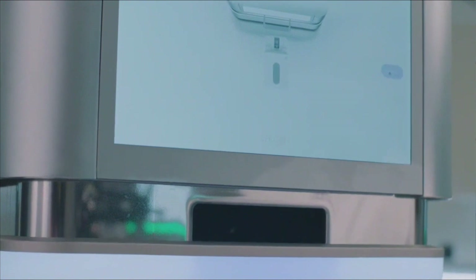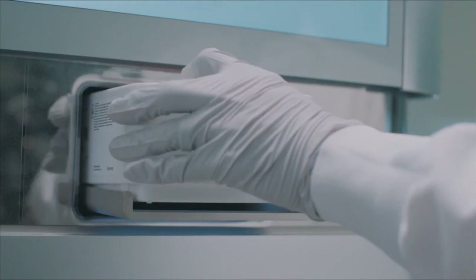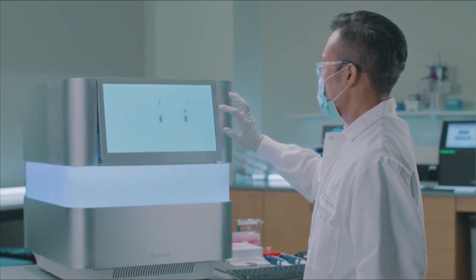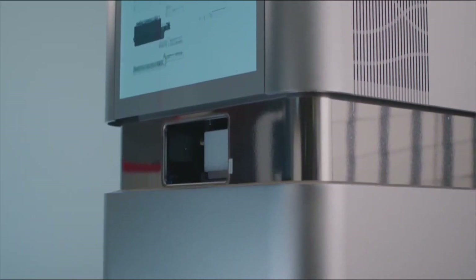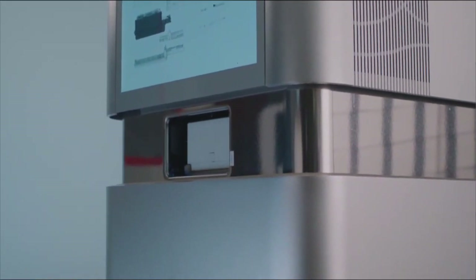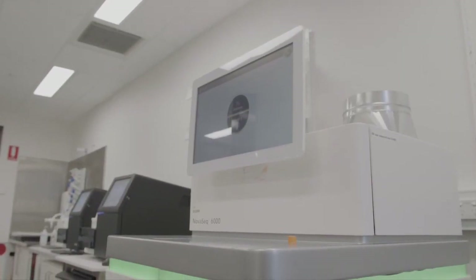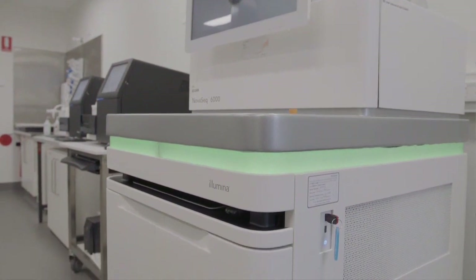Proactive is Illumina's revolutionary remote monitoring technology designed to maximize your lab's productivity by minimizing downtime. Proactive works by securely sending instrument performance data back to Illumina technical support for both long-term and real-time analysis.